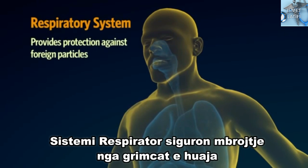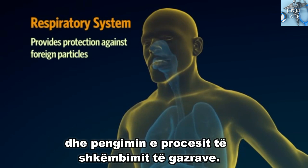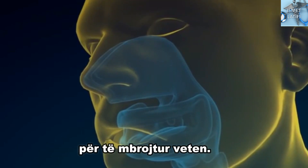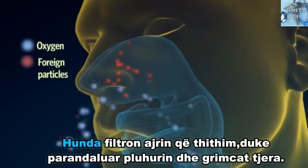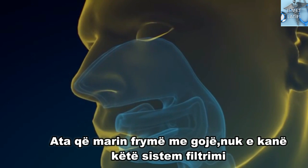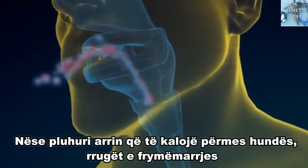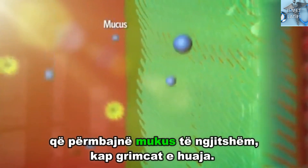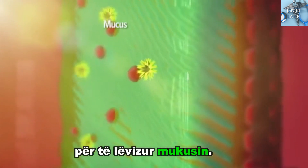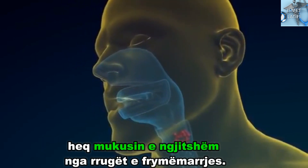The respiratory system provides protection against foreign particles to prevent them entering the sensitive airways and causing disruptions to the gas exchange process. There are a number of protective mechanisms which the respiratory system has developed to safeguard itself. The nose filters the air we breathe in, trapping dust and other foreign particles. Mouth breathers will not have this filtering system, causing the lungs to be more exposed to foreign particles. If the dust does happen to get past the nose, the airways are lined with a sticky mucus which catches the foreign particles. Tiny hair-like structures line the airways to help move the mucus. The cough, which is a reaction to irritated airways, removes the sticky mucus from the airways.